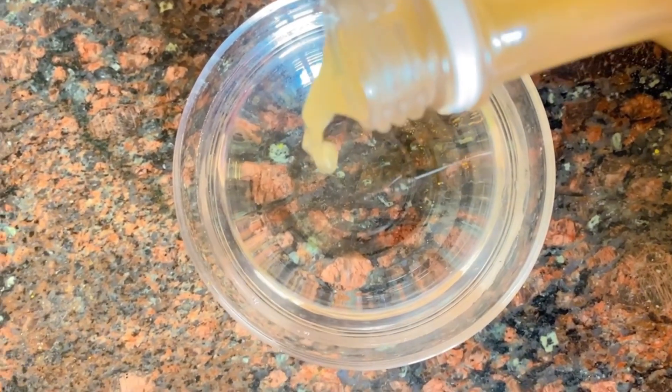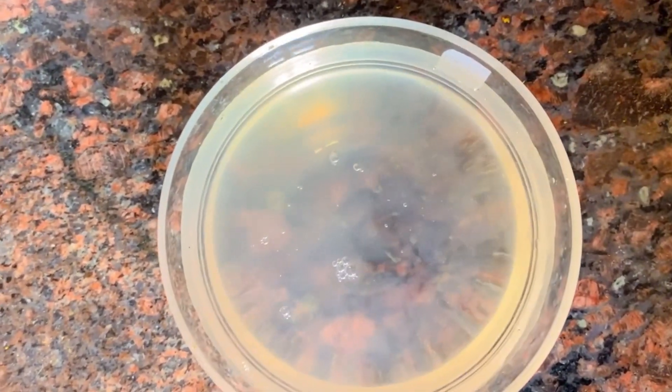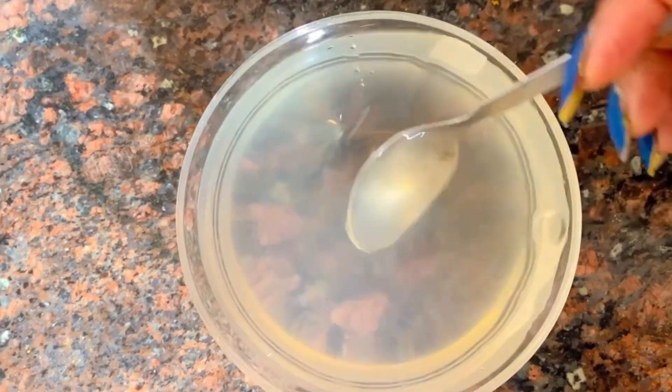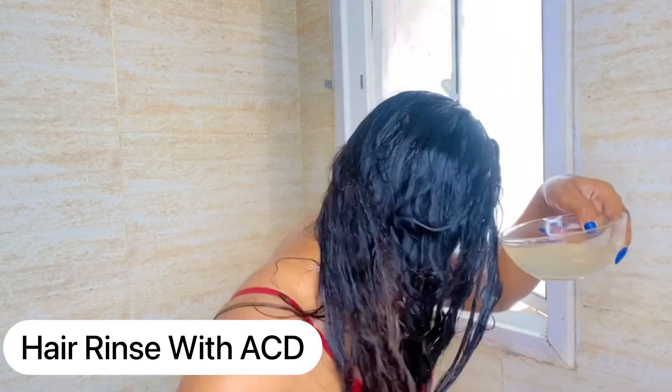How do you use it in the hair? You need to take a little water — one glass or half a glass — and then add 1 to 2 tablespoons of apple cider vinegar. Shake it properly. First shampoo your hair, and then rinse with this mixture. After following this step, your hair problems will reduce and your hair will become smooth, silky, and shiny.